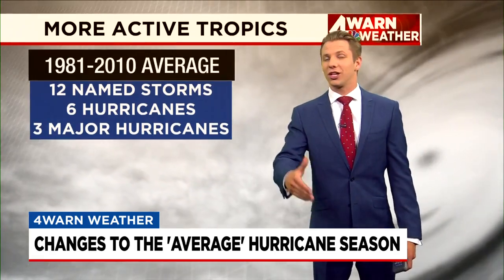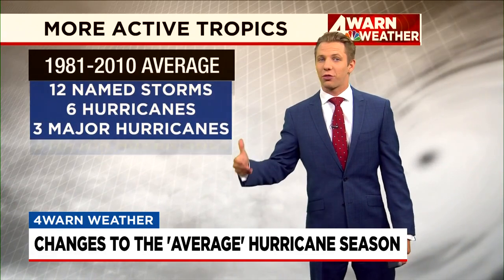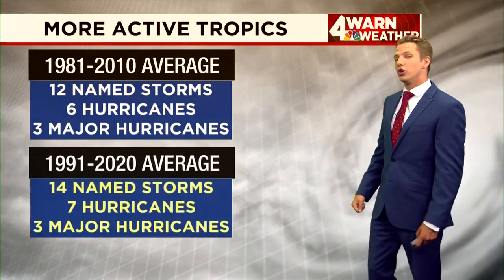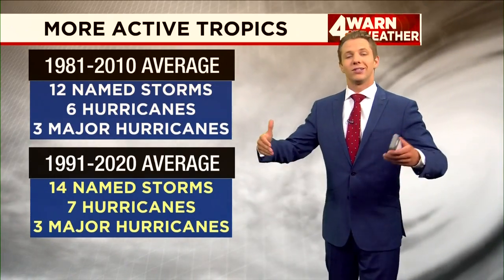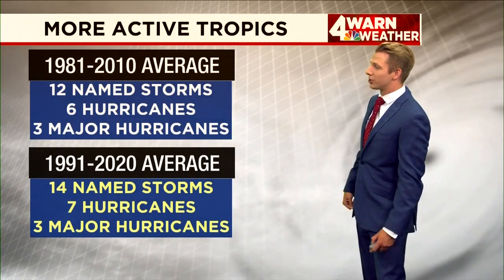On average, each season we were seeing around 12 named storms, six of those becoming hurricanes, and around three of those becoming major hurricanes. But now we're working with a new average over a new time span. This is how we see how things are trending in the atmosphere, and you can see some changes.